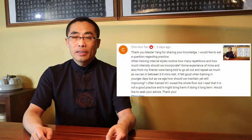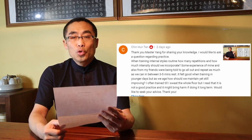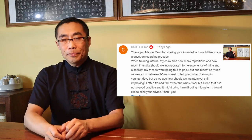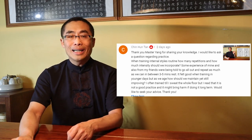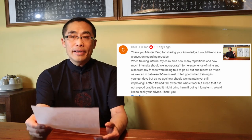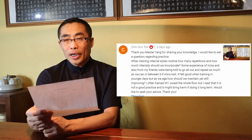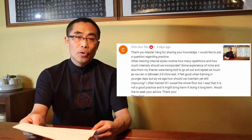The next question is from Mr. Qin Huintang. He has asked about the intensity of training. His comment is: when training internal styles routines, how many repetitions and how much intensity should we incorporate? Some experiences from him and his friends were being told to go all out and repeat as much as possible with 3-5 minutes rest. It feels good when training in younger days, but as we age, how should we maintain and still improve? He often trained until he soaked the whole floor, but read that it is not a good practice and might bring harm long term. He would like to see some advice.